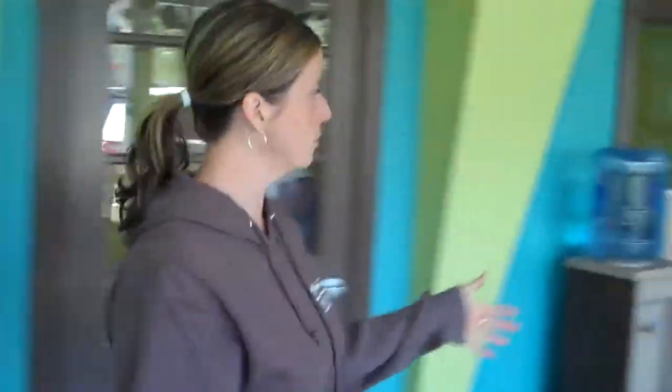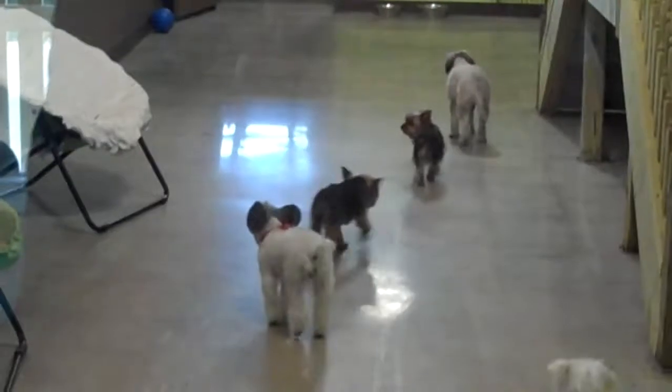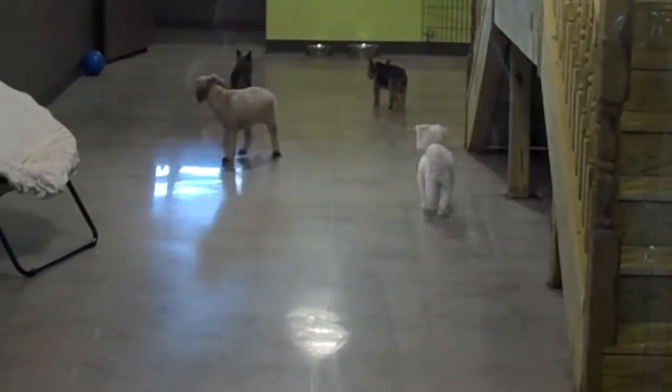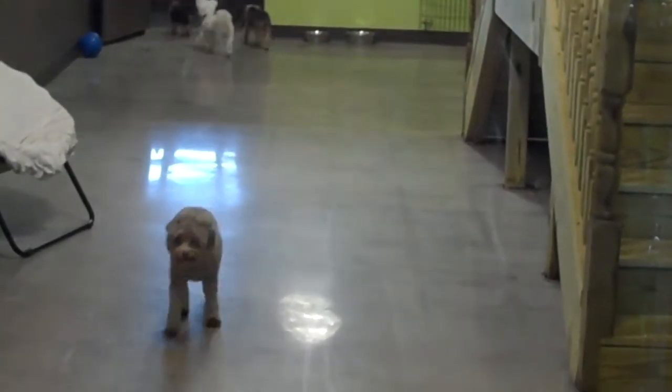Over here is our small dog area. This is an area for our small dogs to socialize and play, to make friends, to learn positive behaviors. As you can see, they have access to go outside to our fenced in area just for the small dogs — it's a really great yard just for them that they can come in and out of all day long.